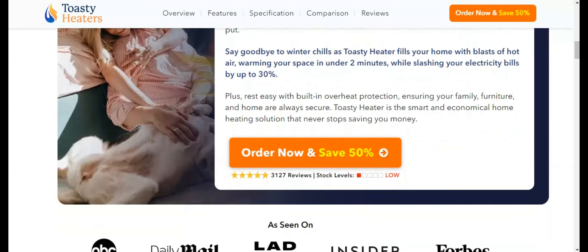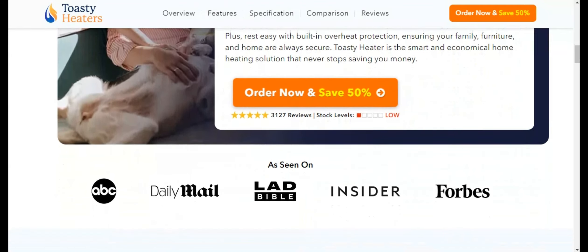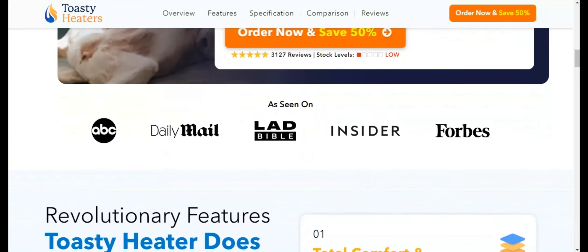Another pro: Rapid Heating. From the moment I switched on Toasty Heater, I was impressed by its ability to quickly transform a chilly room into a space of warmth within minutes.